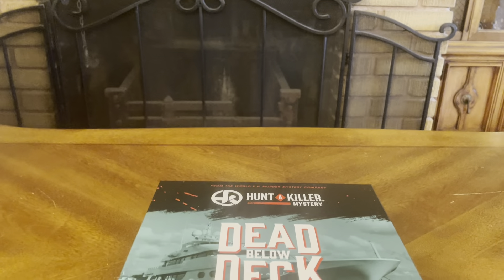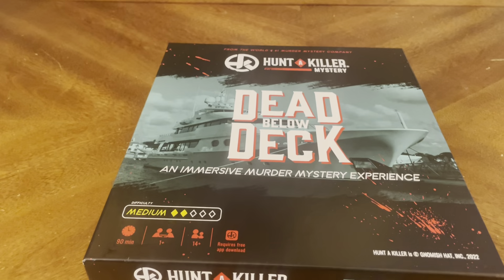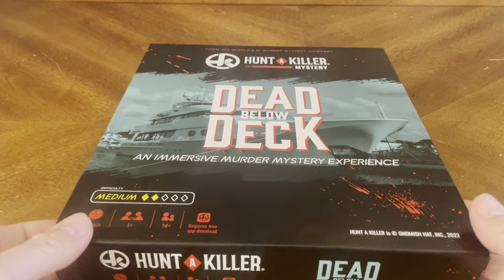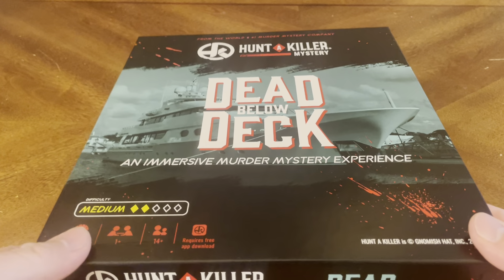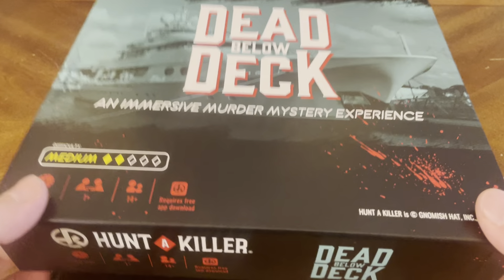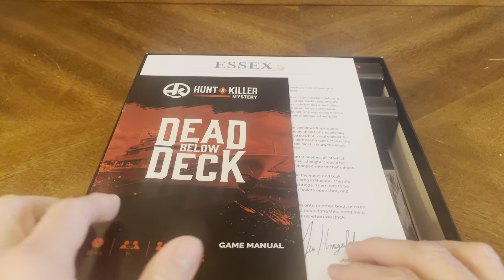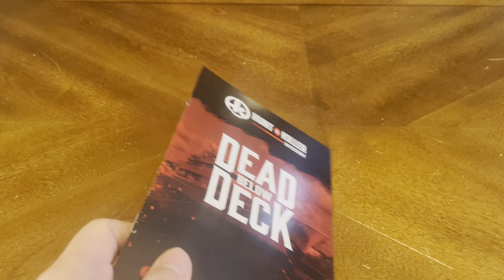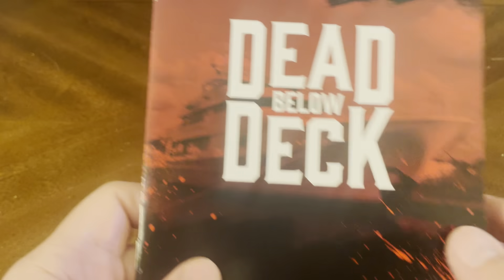Let's crack this bad boy open and see what kind of goodness we have inside. Just like all the other Hunt a Killer Mysteries we've unboxed on the channel, we're only going to show you the contents of the box — we're not going to show you anything that will give away who the killer is. You've got to figure that out on your own.